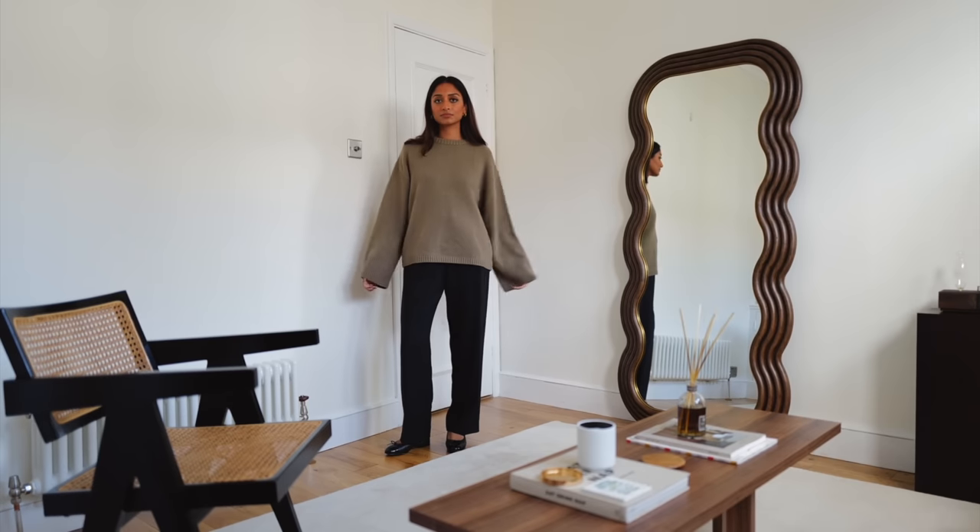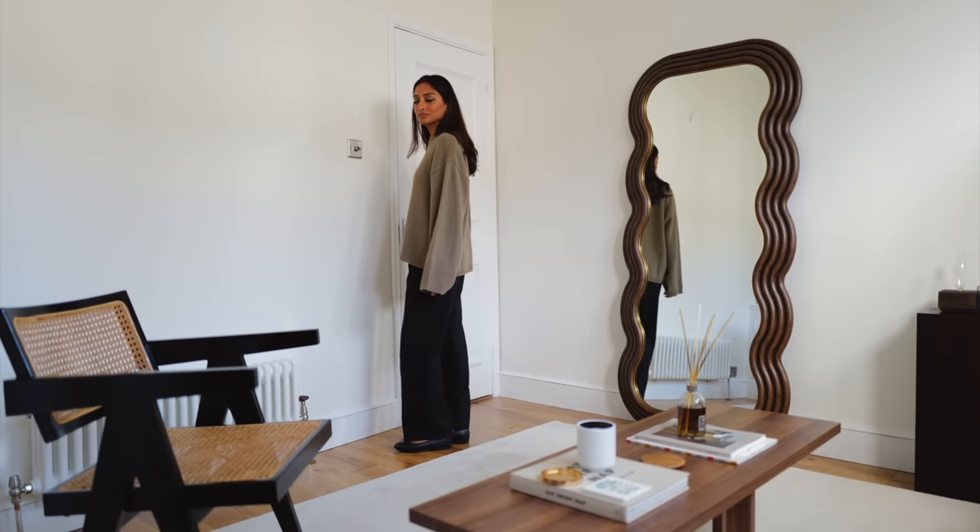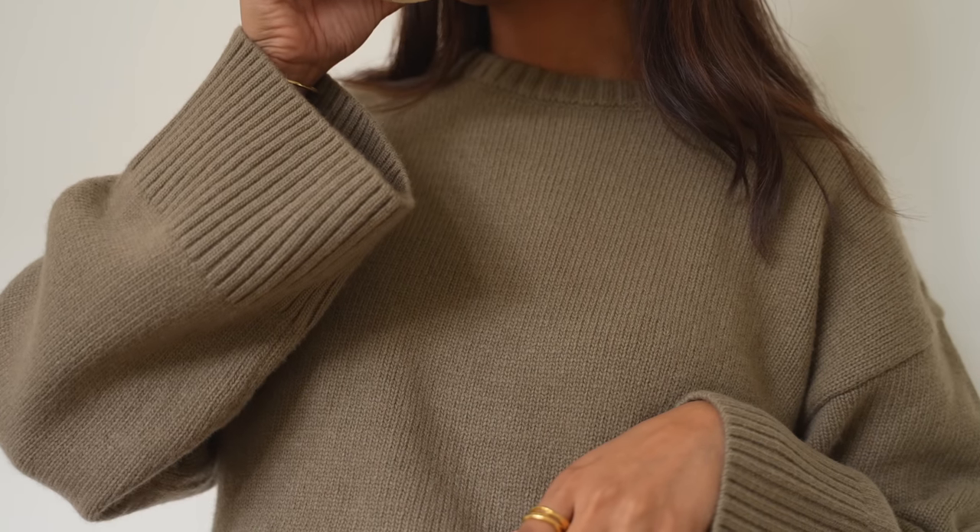I love the oversized sleeves — this is how it sits when it's open and not tucked in, which I think looks great as well, especially with some denim.